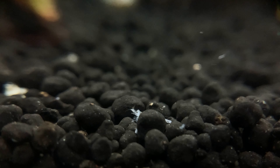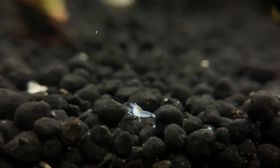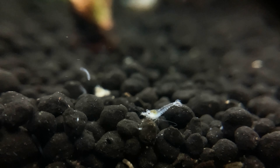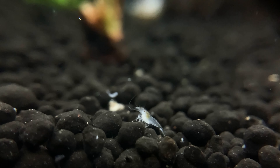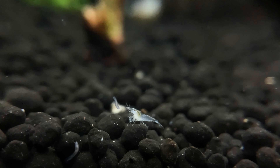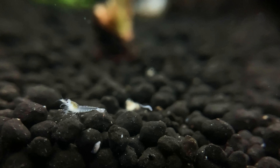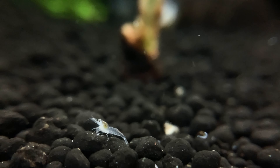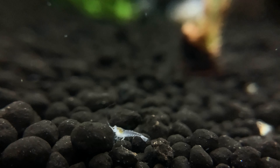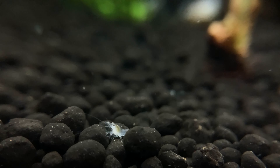Nighttime is when I've had the easiest time spotting these baby shrimp, and I think that has a lot to do with them feeling safer coming out in the darkness than under the full glaring light of the grow light. You can actually see this baby shrimp stop and pause on a single grain of substrate, taking its time finding the best bits of food to pick off. When larger adults pass by those same granules, they hit them with one sweep of their claw and move on — having juveniles and adults together is probably the best way to keep your tank clean.